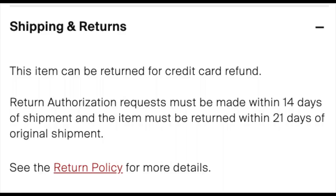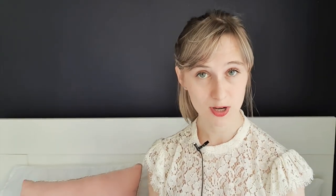Different items can have different return policies, and each product page will have a section where you can view the return policy for that item. Items on sale for more than 40% off are not eligible for a return, and the same goes for handbags. In most cases you can return an item for a full credit card refund, except if you get something that wasn't as described or isn't authentic — then you'll get a refund in those cases.